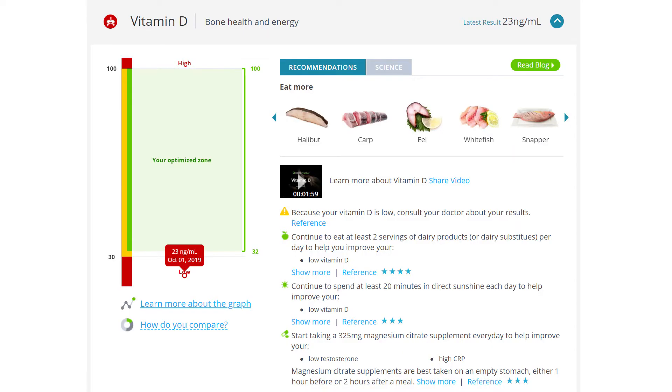The next thing they measure is your vitamin D. Low vitamin D can lead to excessive weight gain, high fasting blood sugars, poor mental health, slow reaction times, and impaired coordination. They recommended my vitamin D be between 32 and 100 nanograms per milliliter. Mine? 23 nanograms per milliliter. Stupid indoors and lack of sunshine.